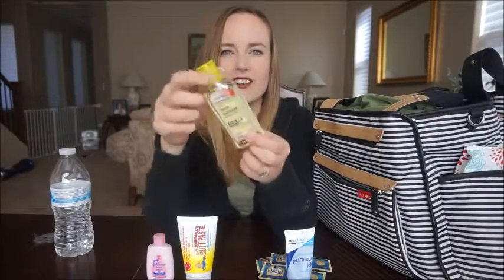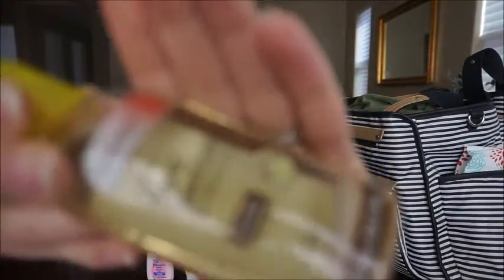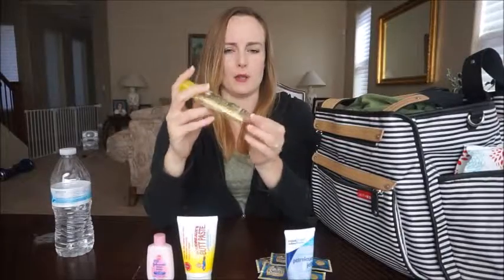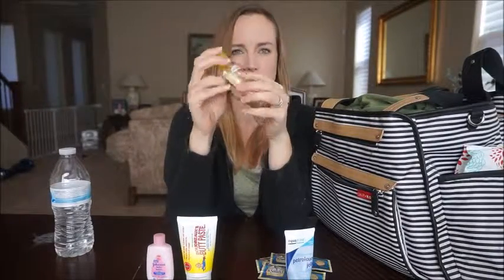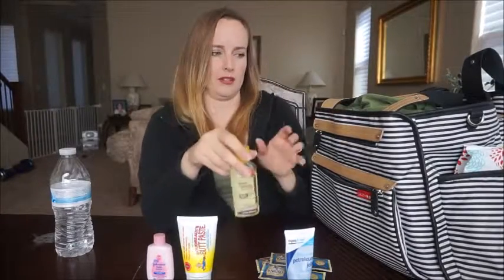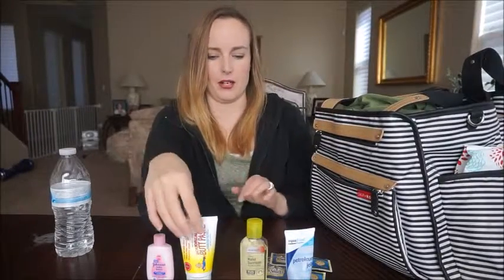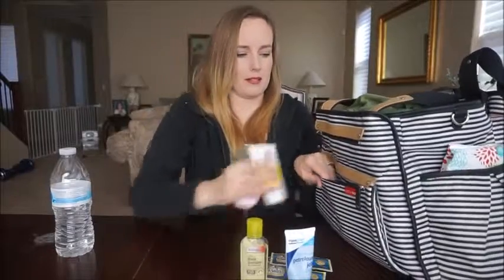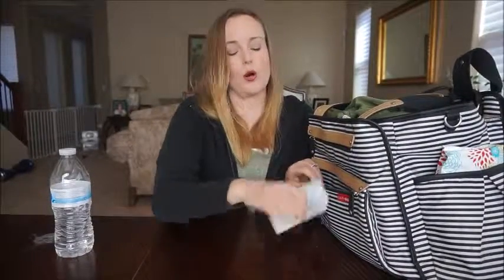I just noticed the hand sanitizer has like little blue balls in it — I just picked this up from the dollar store, it's like a three-pack. We kind of keep them all around in the diaper bags, in a couple of the other cars, and some in the house as well. And then obviously the baby lotion and the butt paste, just in case, because you never know when you're gonna need it or where you'll be.